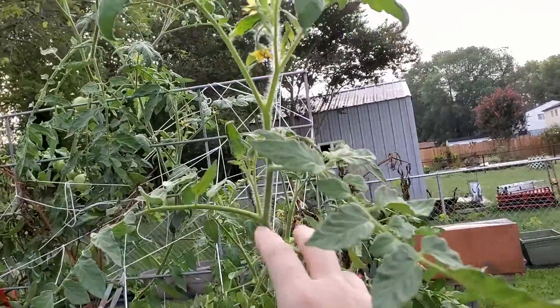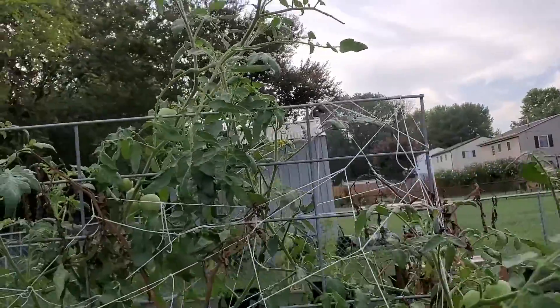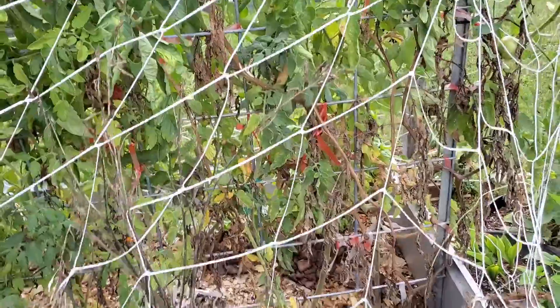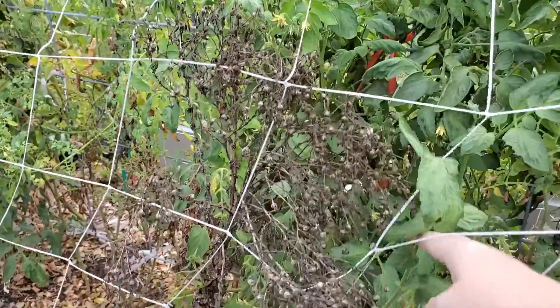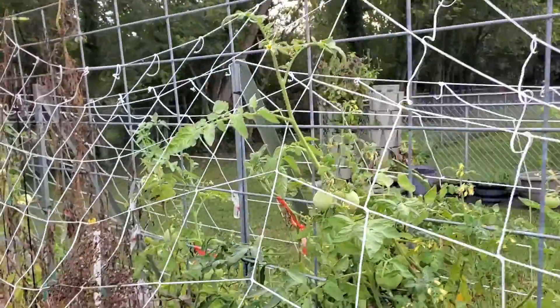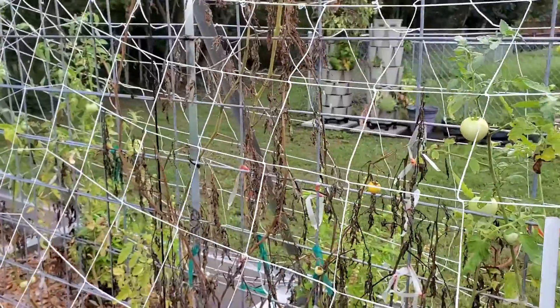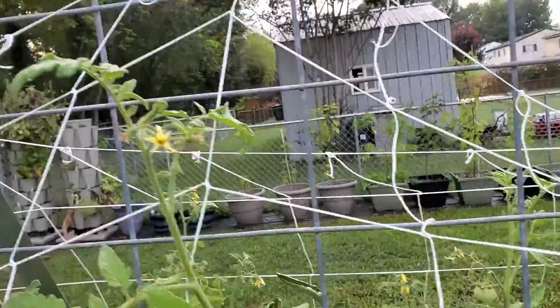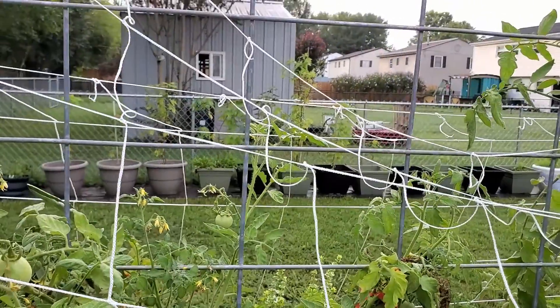My tomatoes are still growing wildly. I need to tie this baby up — this little guy needs tied up and that one also. We've been harvesting quite a few tomatoes. It's slowed down because of the heat, but we are getting some new blossoms on this end of the bed, which are really healthy.